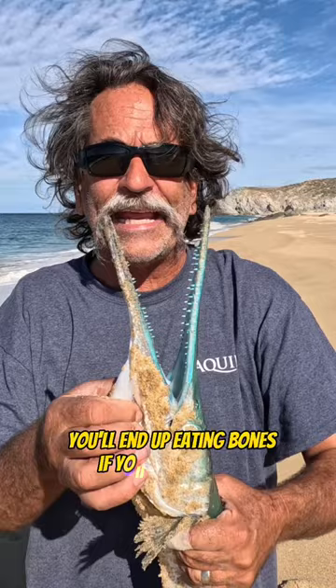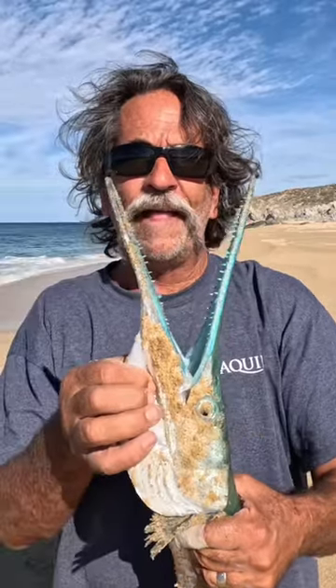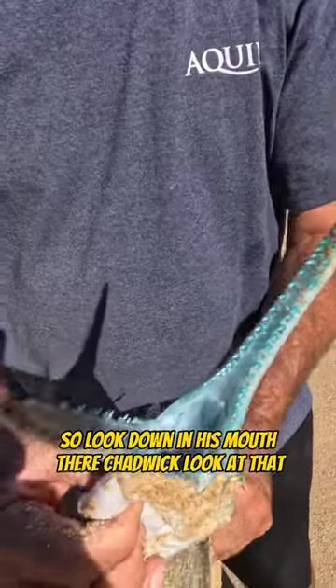These aren't good to eat — the meat is actually a green color and the bones are clear. You'll end up eating bones if you go for these. Look down in his mouth there, Chadwick — oh, he's mad!